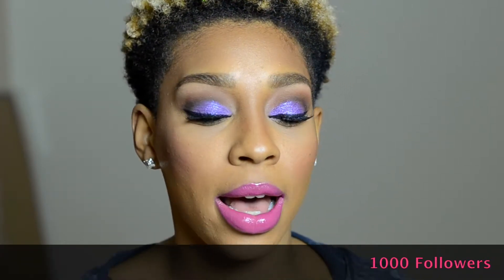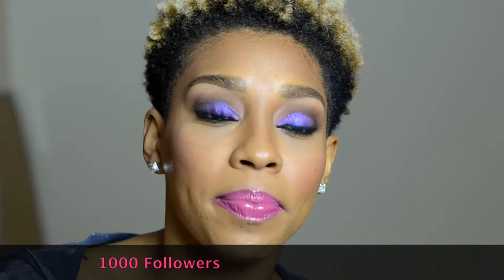Hey guys, welcome back to my channel! I'm so glad you could tune in for another Majesh Monday. Thanks for all the love on Instagram, Facebook, and Twitter — I really appreciate it. For all those who have subscribed, that's greatly appreciated. Soon I will be doing a raffle giveaway, but I'm waiting until I get to a thousand likes on Instagram.